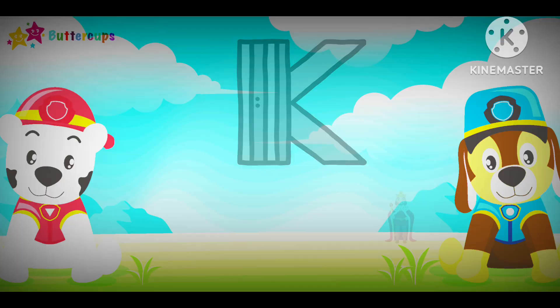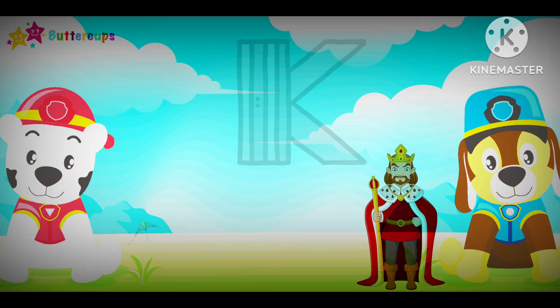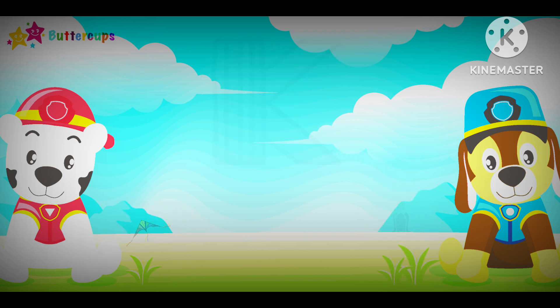K for King and K for Kite. K-K-K-K. K-K-K-K.